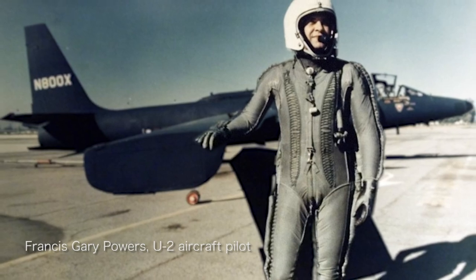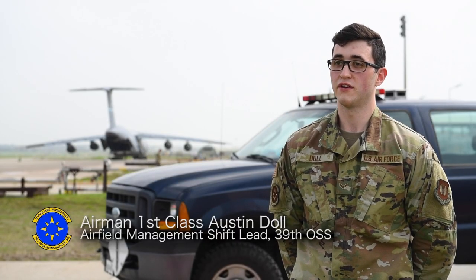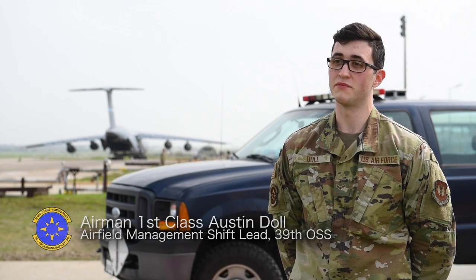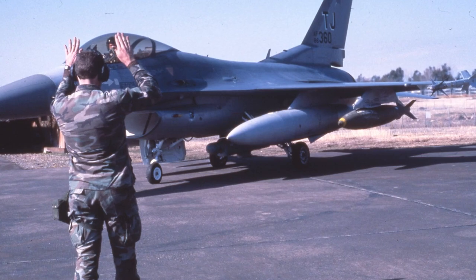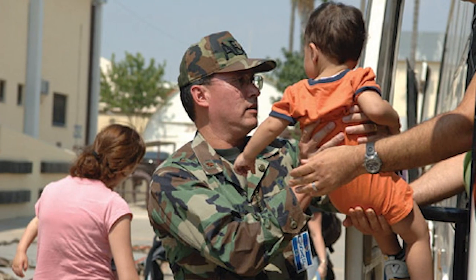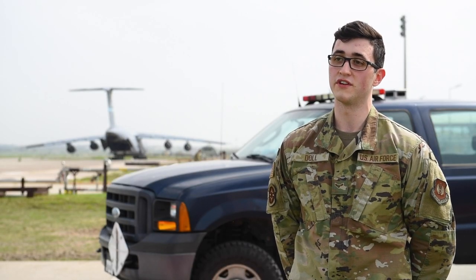Back in the 60s, we had the U-2s here for reconnaissance, and that's carried on throughout the years with different missions and different aircraft. During 91, we assisted in Desert Storm and the fight against Saddam Hussein. We also transported refugees to safety from Iraq and Lebanon, and made sure deployed troops got home safely.